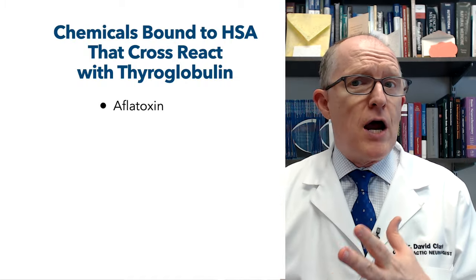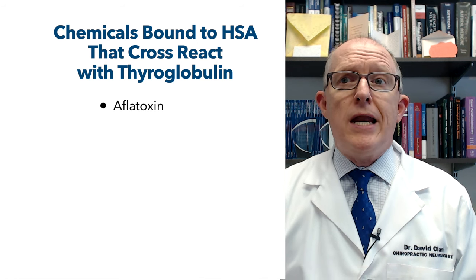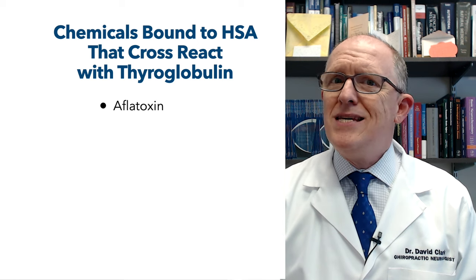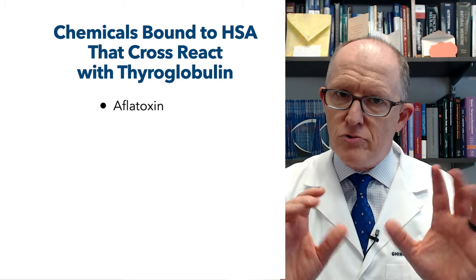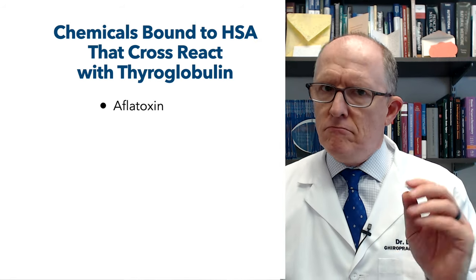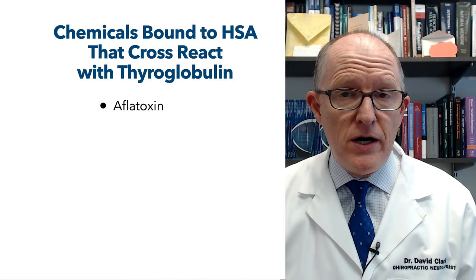The next thing is thyroglobulin, which is that protein inside your thyroid gland used to make thyroid hormones. Again, aflatoxin is something that will definitely bind with that. You can test for aflatoxins in two ways: a urinary mycotoxin panel, and a mycotoxin antibody panel. I just want you to understand that these chemicals, if they get in you, can cause problems with your thyroid function.